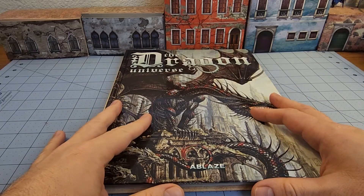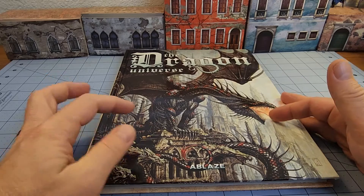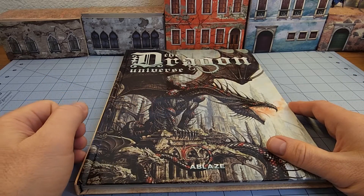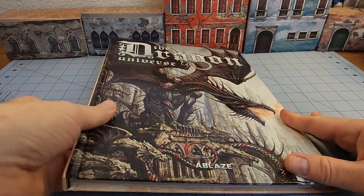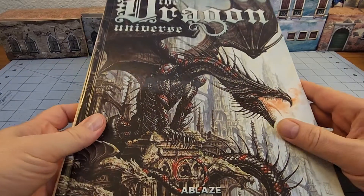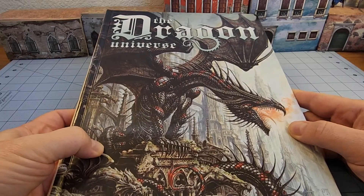I saw this book — I just stumbled upon it the other day — The Dragon Universe, put out by Ablaze. I know it came from France. When I saw that cover, my keen, insightful eyes went, 'oh, that looks like an Olivier LeDroy artwork,' and yeah, it is, obviously.